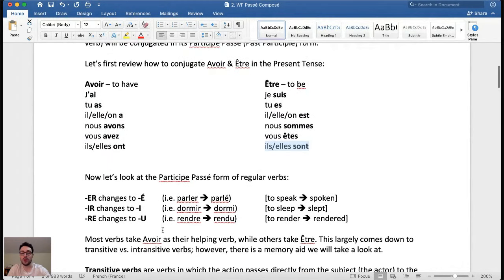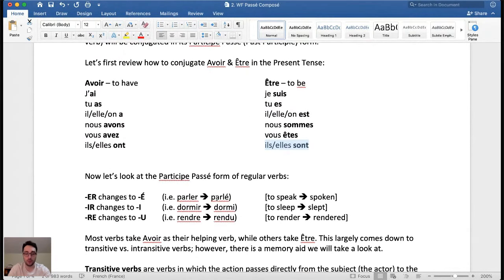Now we're going to see the past participle form of regular verbs. ER verbs will no longer end in ER, but rather é with the accent aigu — for example, parler becomes parlé, same pronunciation, just written differently. That's like saying 'to speak' becomes 'spoken.' IR verbs will change to end in I — for example, dormir becomes dormi, like 'to sleep' becomes 'slept.' And RE verbs will change to end in U — for example, rendre becomes rendu, like 'to render' becomes 'rendered.'